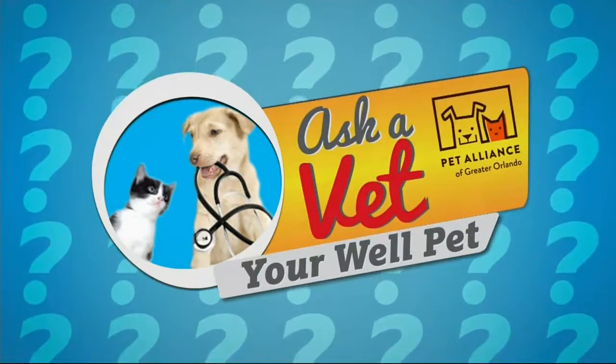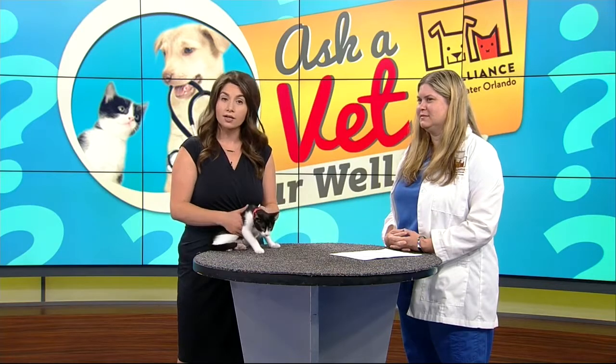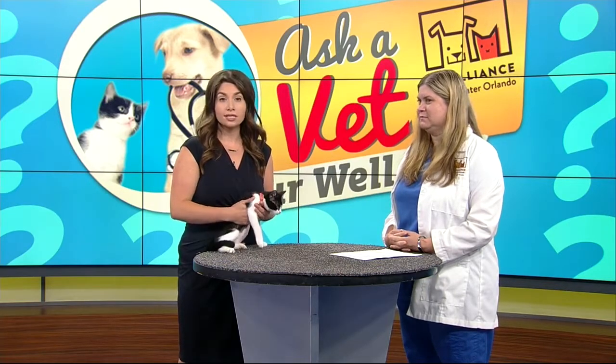It is time for this week's Ask a Vet, Your Well Pet, where we tackle some common pet problems with the Pet Alliance of Greater Orlando. I'm Amy Biondello, and I'm joined by Dr. Dawn Keenan. She's the clinical vet from the Pet Alliance, and we've been talking in recent weeks about respiratory illnesses in dogs, but it turns out that cats are at risk as well.